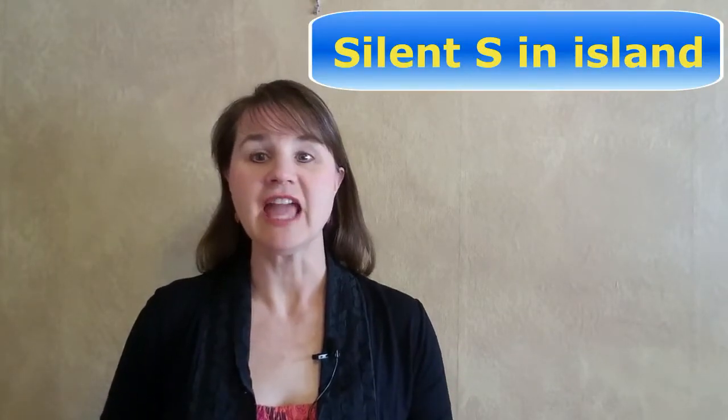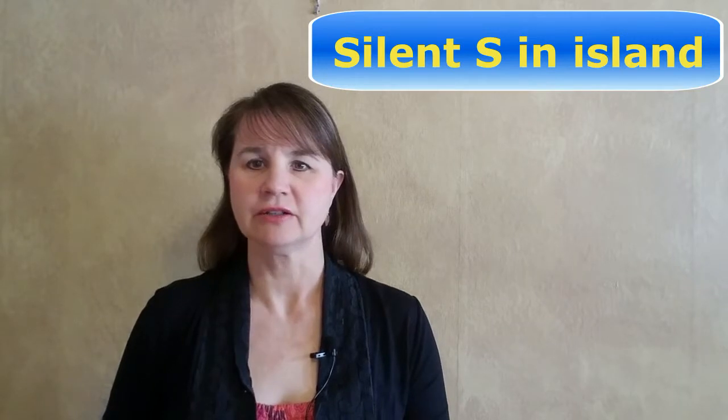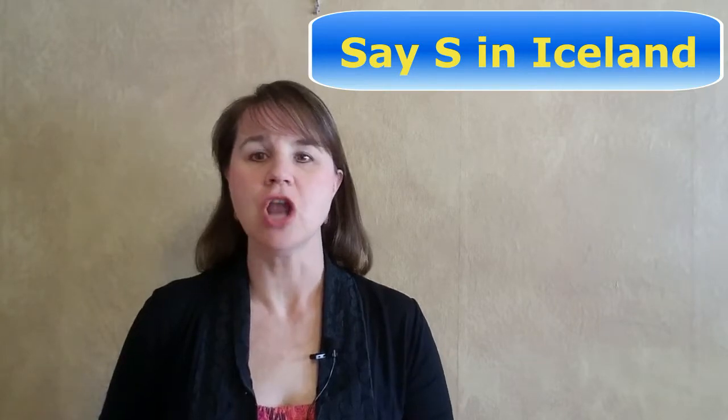But in 'island,' the S is silent. Notice the pronunciation: island. The S sound in 'Iceland' is not silent — it's completely pronounced. You pronounce it like this: Iceland.